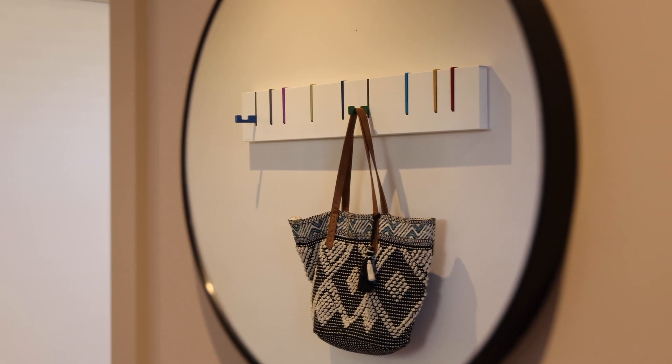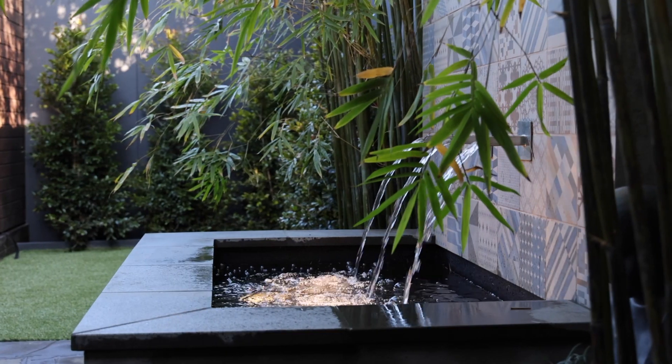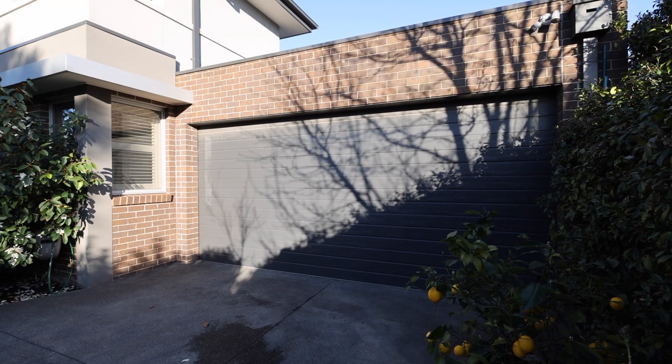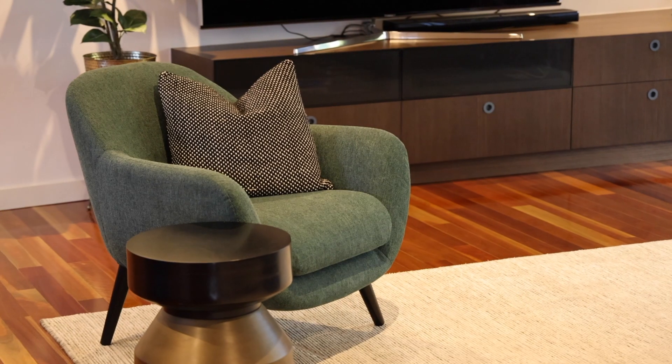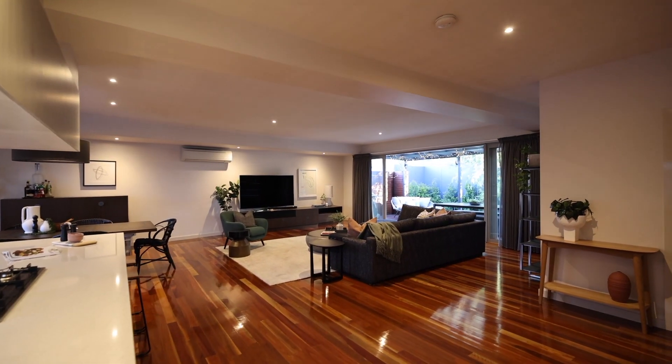This home ticks all the boxes you've been looking for. It has ample storage, the alfresco dining area, low maintenance gardens, great sized bedrooms and a huge double garage plus additional off-street parking. The home also features beautiful hardwood floors, plush carpets and ducted heating.